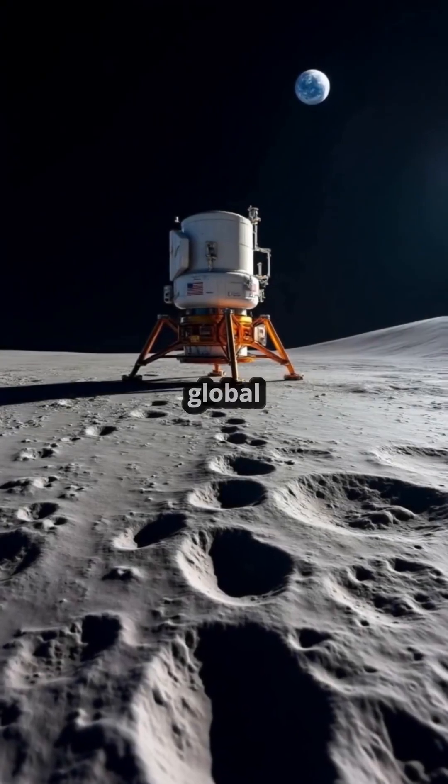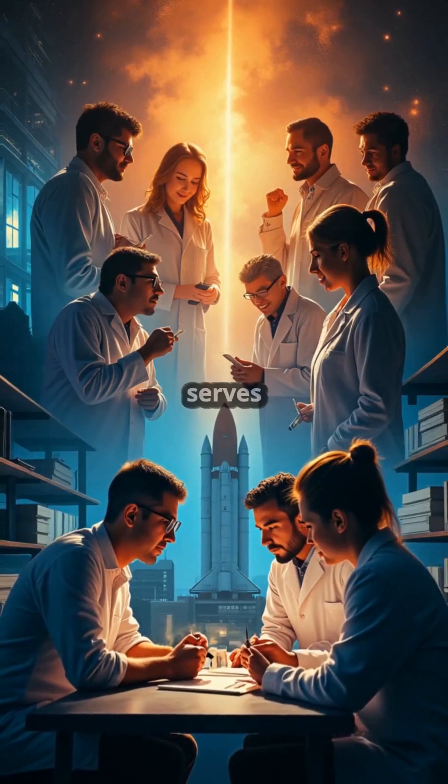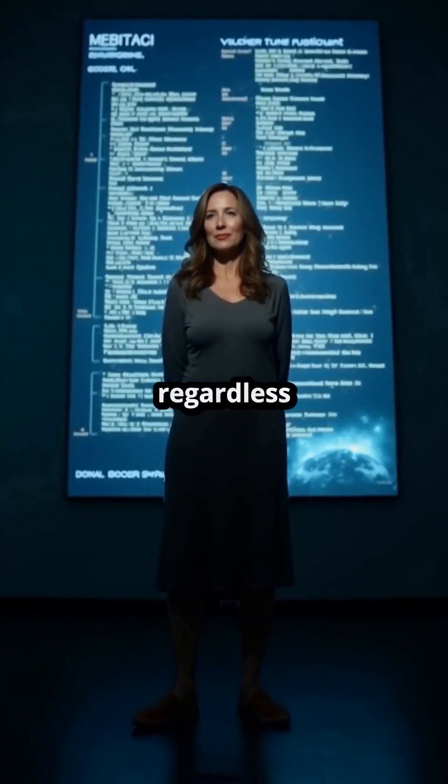Considering the global significance of the Apollo 11 mission and the pivotal role of software, Hamilton's work serves as a powerful example of the impact of skilled engineers, regardless of location.